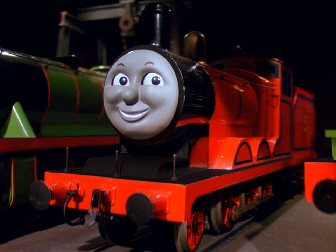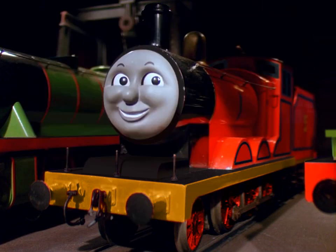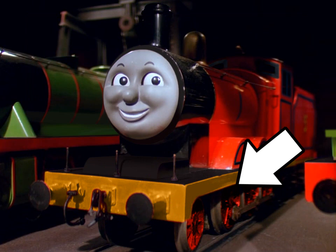I found giving him red wheels didn't look good until I changed the color of the buffer beam and running plate sides, sort of taking inspiration from this Bachmann LMS Crab, which I considered just having James be, but decided he should retain inside cylinders and valve gear to make him stand out more among the big engines, even though he's still the smallest of them.